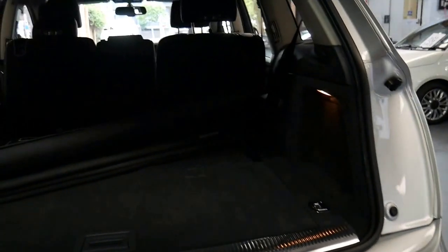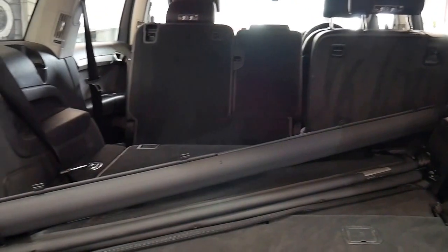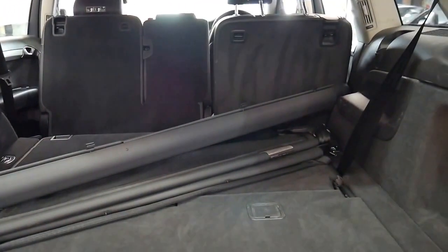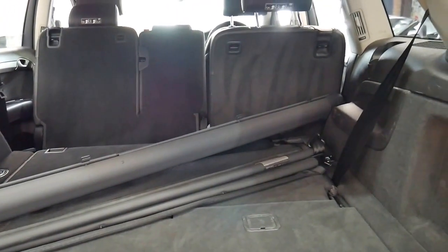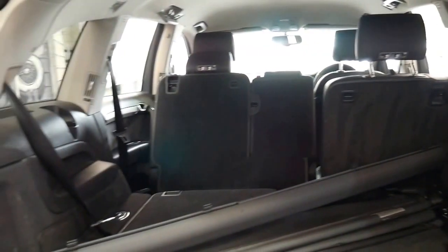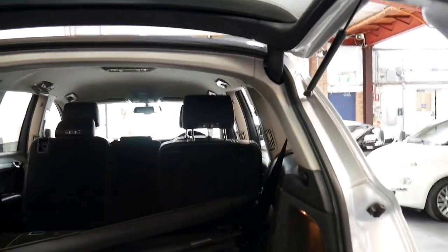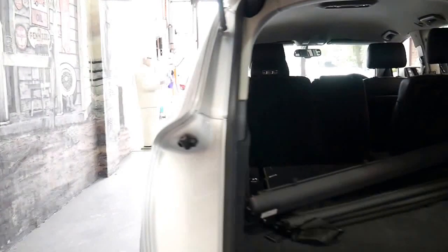What's also impressive is it's got the rear luggage cover, which is very rare because a lot of people take them out of the car, put them in the garage and forget to put them back. So it's nice to see that that's there. I'll just press this button and it will close itself.